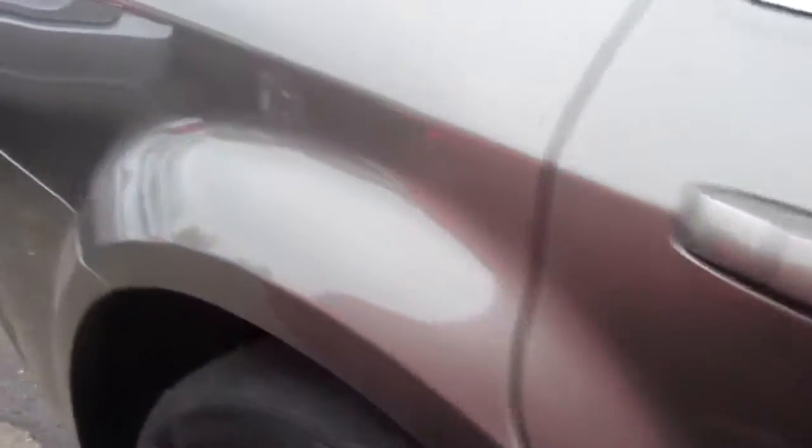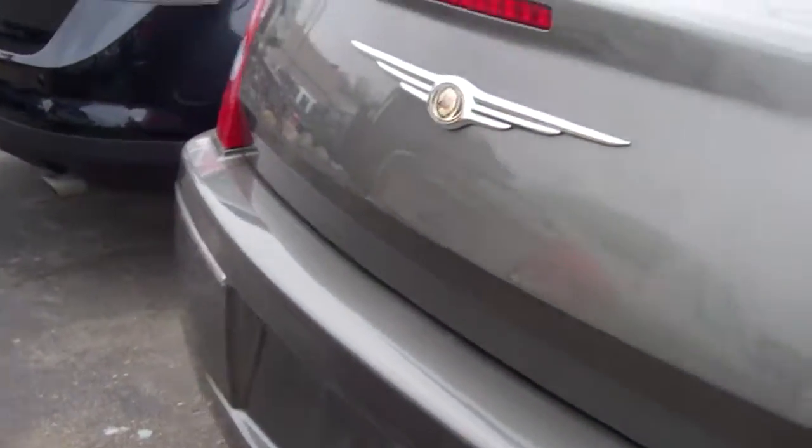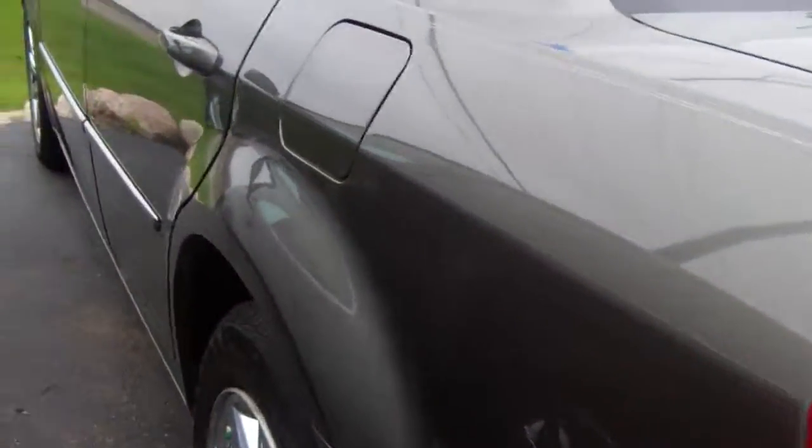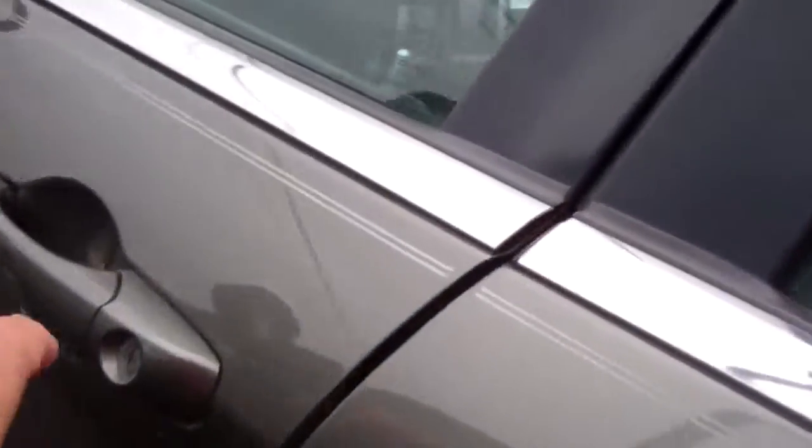Chrome wheels, body's in great shape. Importantly, mechanically sound. It is a Touring, just like the other one. Runs great, looks great. 125,000 miles on it, priced about the same as the other one.